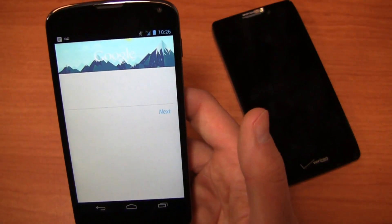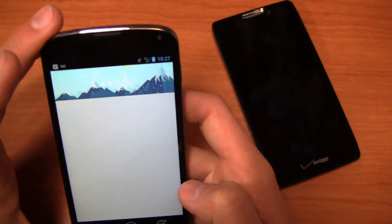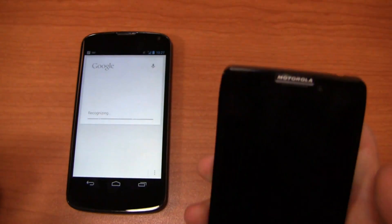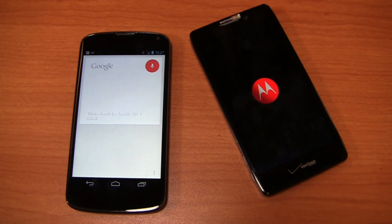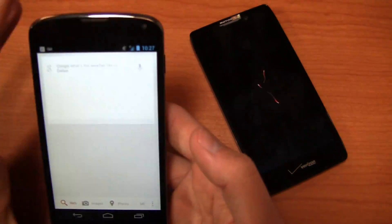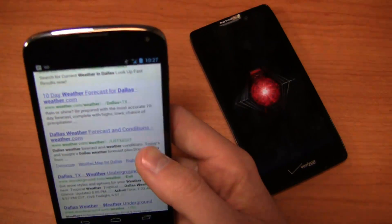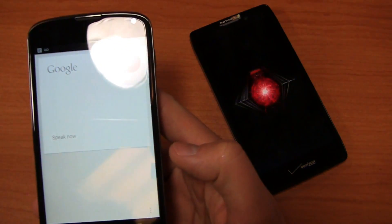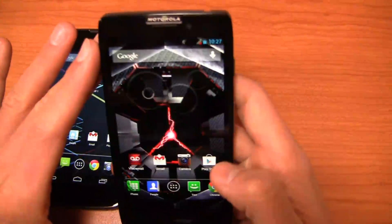Let me demonstrate Google Now. Google, what's the weather like in Dallas? It's bringing up web results rather than the weather cards, but if I ask 'Tell me the traffic in Dallas,' there's the live Dallas traffic map. It should bring up cards — I'm not quite sure why it's not doing that right now.